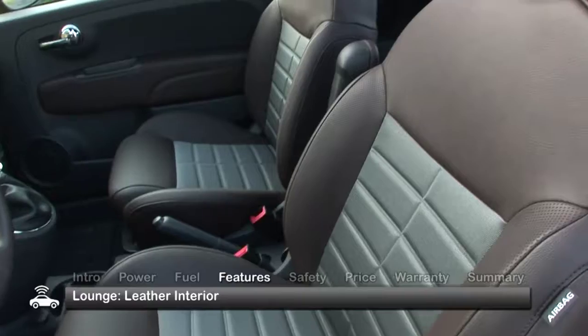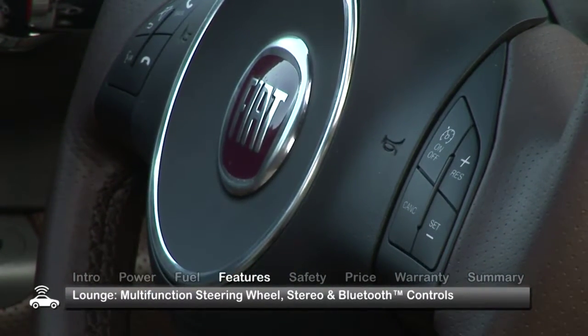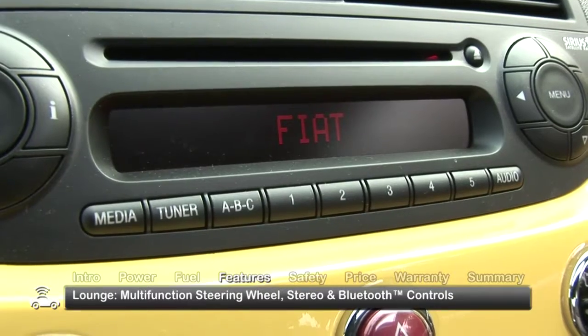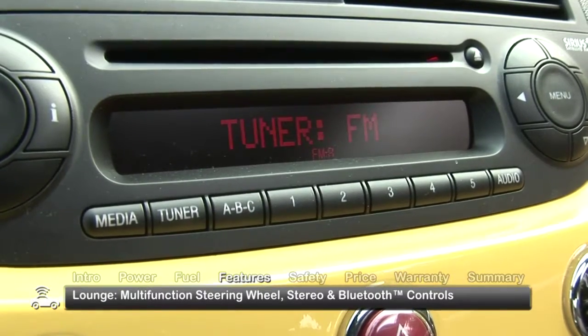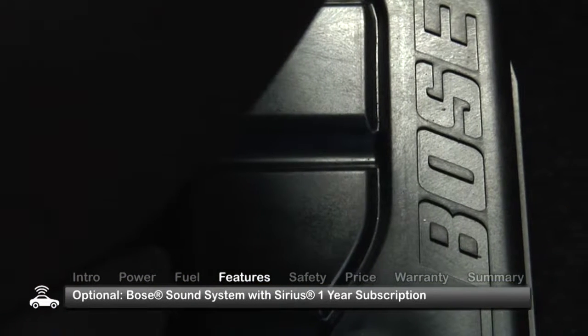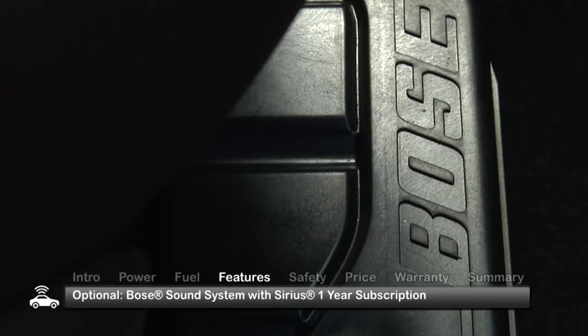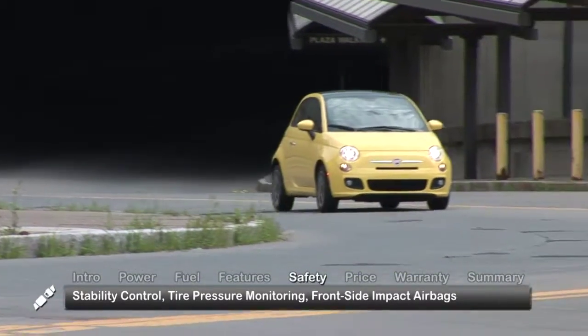Our Lounge test model featured the available leather interior as well as a multi-function steering wheel with controls for the standard six-speaker stereo with auxiliary input jack and Bluetooth hands-free communication. Looking for a little more sound? We recommend the Bose Premium Sound System, which includes a year's subscription to Sirius satellite radio.